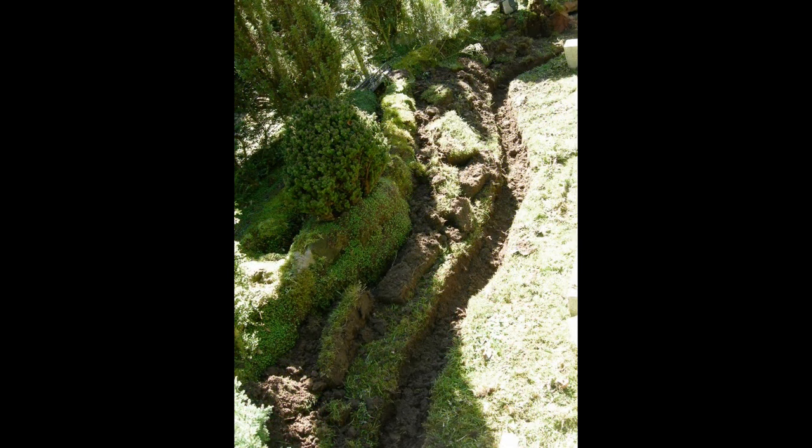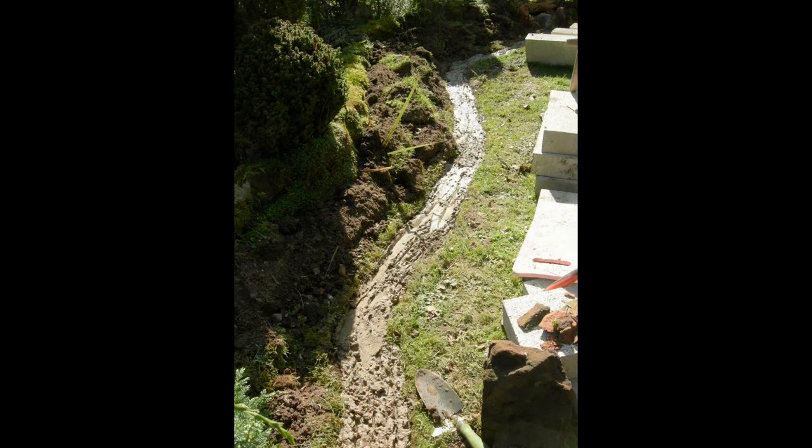A trench was dug to create footings for the new rock wall, approximately six inches deep, with a three-inch layer of crushed stone at the bottom. A three-to-one mix of sand and gravel to concrete was then prepared, shovelled into the trench, and left for a couple of days to set.